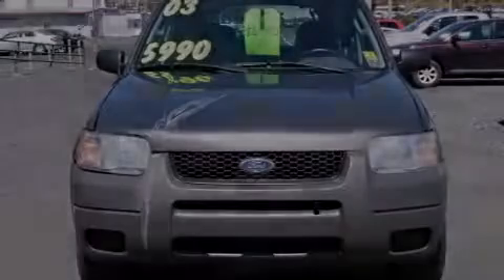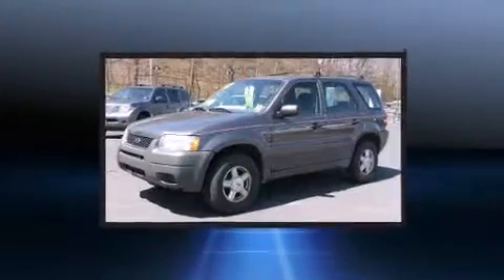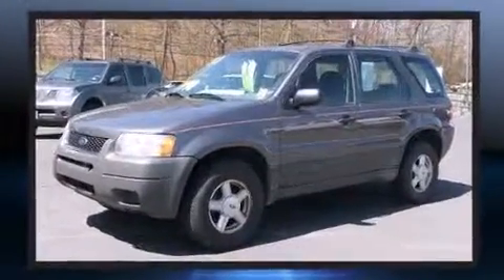Outstanding design defines the 2003 Ford Escape. It features an automatic transmission, four-wheel drive, and a three-liter six-cylinder engine.